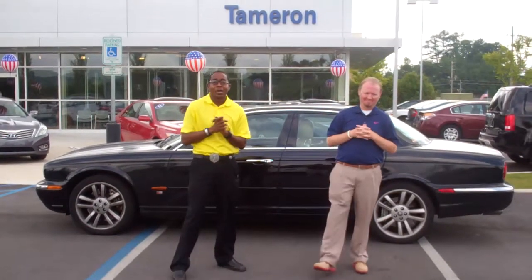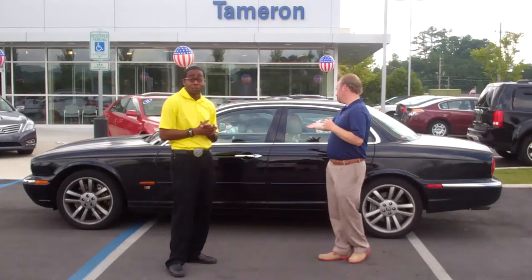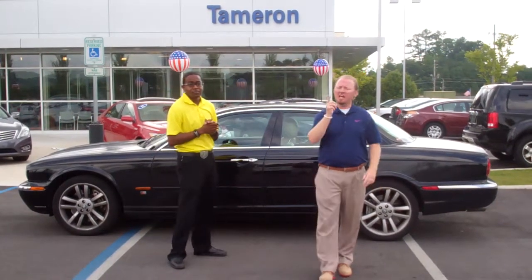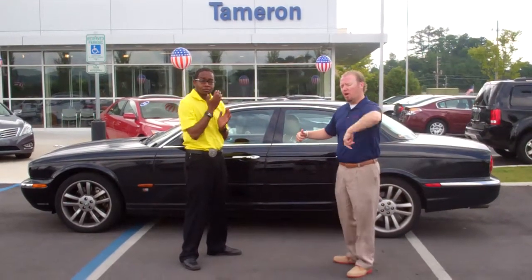Hey Keith, Jonathan Reeves, Tamron Hyundai. Thank you so much for your inquiry on this super nice Jag. As you can see, it is still available for you. I'm Jonathan, and this is Jeremy. Keith, thank you so much for taking time out of your day and inquiring on the beautiful Jaguar. Come on over here with me, let me show you a little bit about the car.